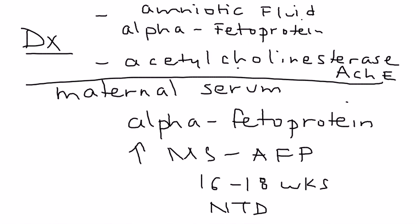So those are the three tests: maternal serum alpha-fetoprotein, amniotic fluid alpha-fetoprotein, and acetylcholinesterase also from the amniotic fluid.